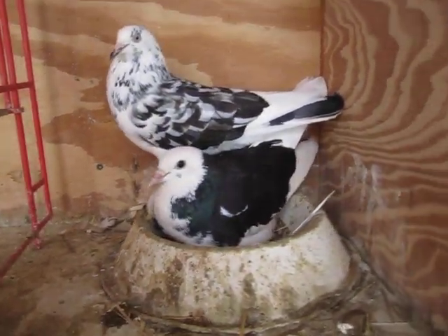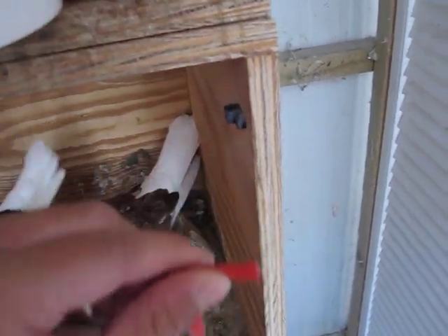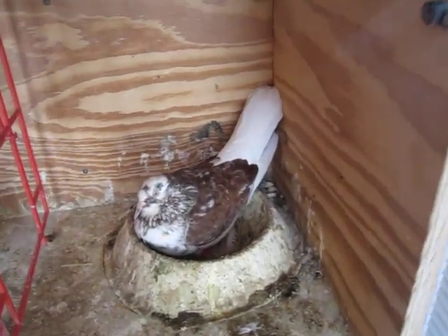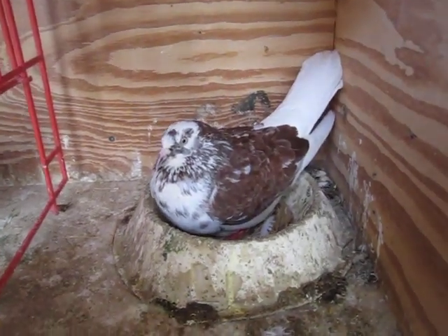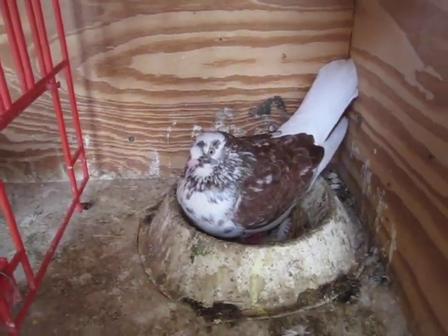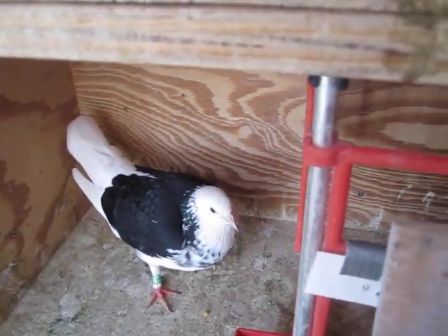They're actually sitting on babies though. So for the third pair here that I got, this cock right here is actually a direct kid off the first pair also — Red Grizzle — sitting on their second round of eggs. And the hen is right there.